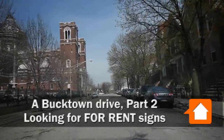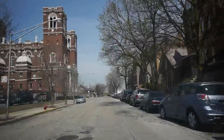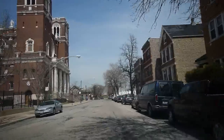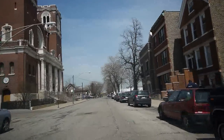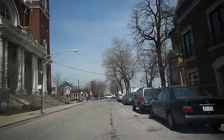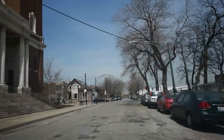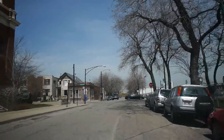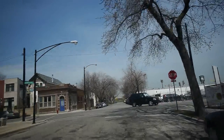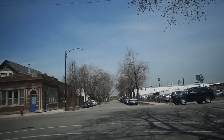There's a for sale by owner sign we just went by. A lot of work going on in the church over here. We passed some small handbill kind of things in windows that may have been for rent — not sure what they were, but there were two properties we just went by. There's another for sale sign on the corner here.